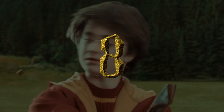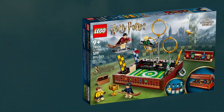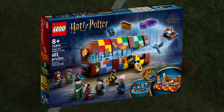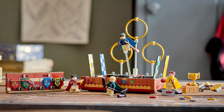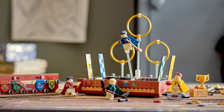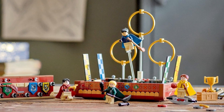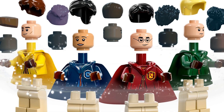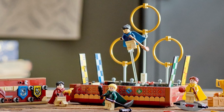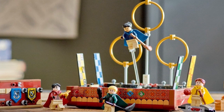Number 8: 76416 Quidditch Trunk. After lukewarm reception to the Harry Potter trunk set last year, I didn't think we'd ever see LEGO attempt something like this again. I was wrong, and I believe they improved on the concept. The Quidditch Trunk is still a bit awkward to display, but the contents of this set are great for anyone trying to populate their Hogwarts castle and their respective Quidditch teams. The attempt at a board game-like function is also admirable, even if it didn't pan out.